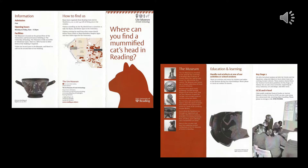For many years the Yule Museum's advertising leaflet was entitled 'Where Can You Find a Mummified Cat's Head in Reading?' And the answer obviously was us. But how and where did we get this Victorian specimen jar that holds a severed mummified cat's head?